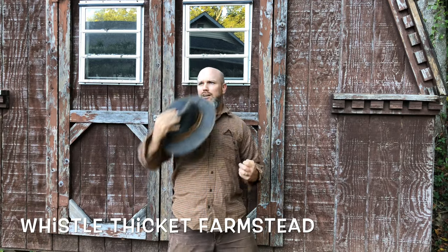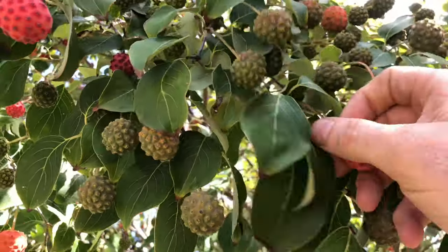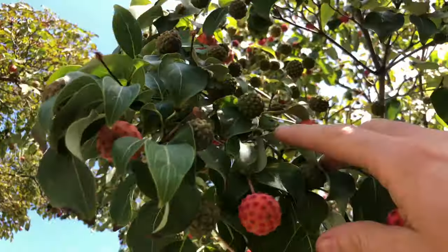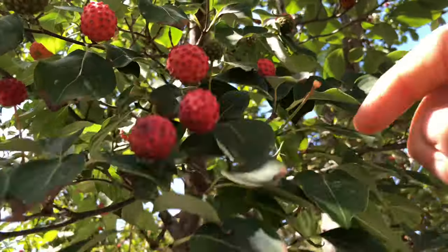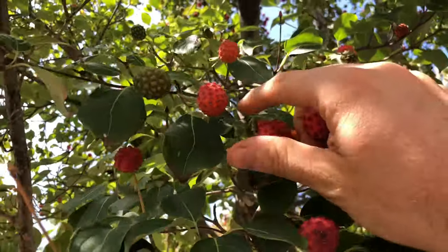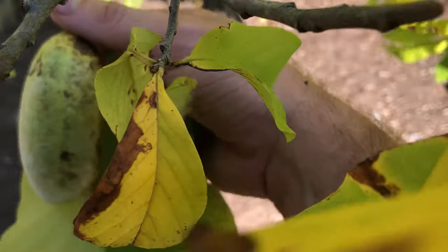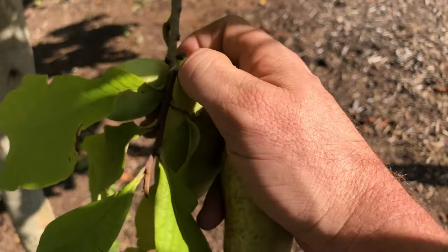Let's get ready to forage! Let's do this! Hey everybody, welcome back to Whistle Thicket.